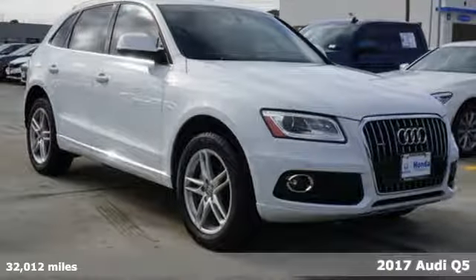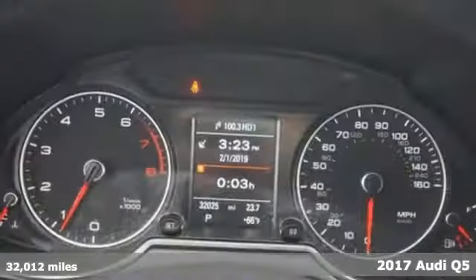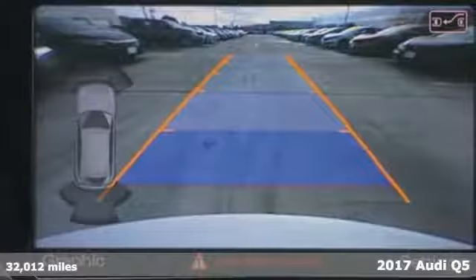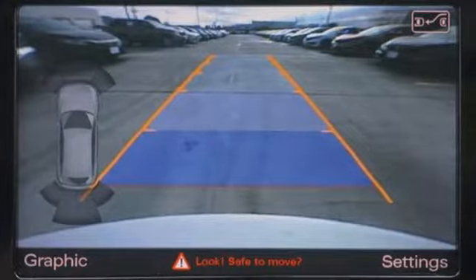It's a 2017 Audi Q5. With its detailed exterior, elegant interior, and industry-leading safety, this is a crossover that drives as smooth as it looks.